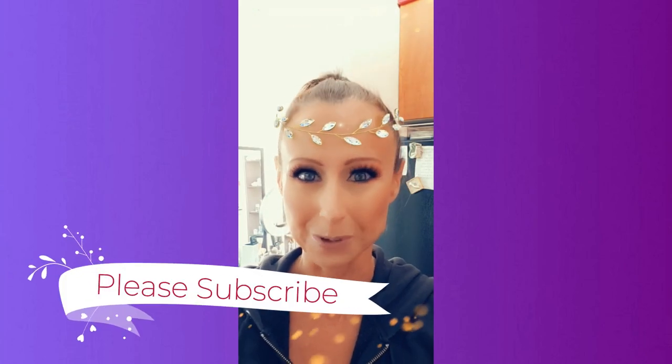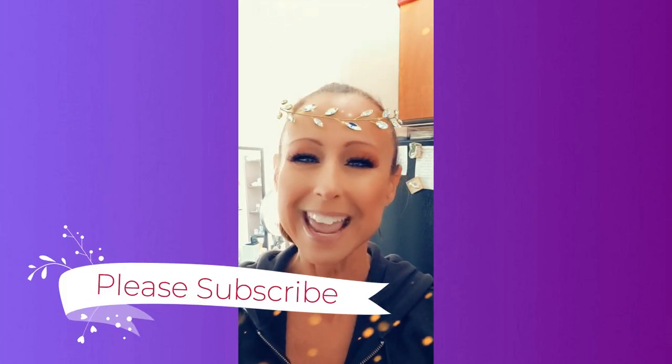I filmed an intro yesterday but my phone ate it — I don't know how that happened. Anyways, if you're not a member of my family already, please hit that subscribe button. I would love to have you hit the little notification bell that will let you know the next time I upload a video. Follow me on all my social media, all listed in the description box below, and without further ado let's get on with my video.